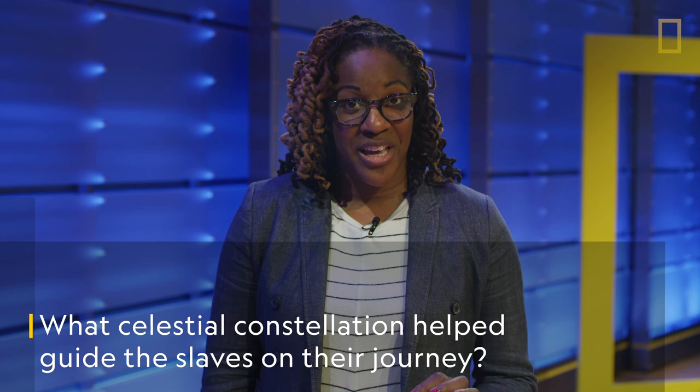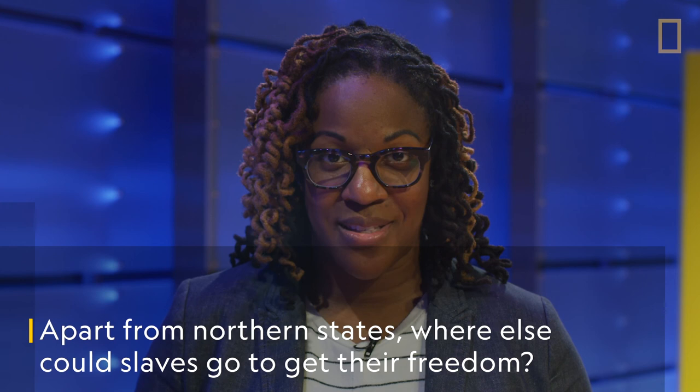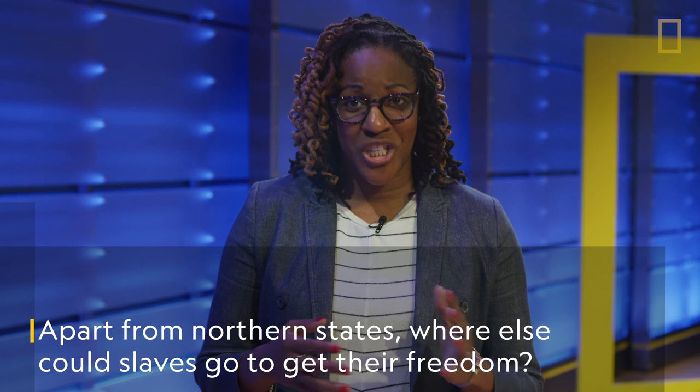What celestial constellation helped guide the enslaved people on their journey? The Big Dipper. It's easy to identify — it looks like a pot with a handle and points directly at the North Star. Following the North Star will always lead you north. Apart from free northern states, where else could enslaved people go to get their freedom? Canada. The Underground Railroad even went to Canada. Just imagine how hard it must have been to travel that far.